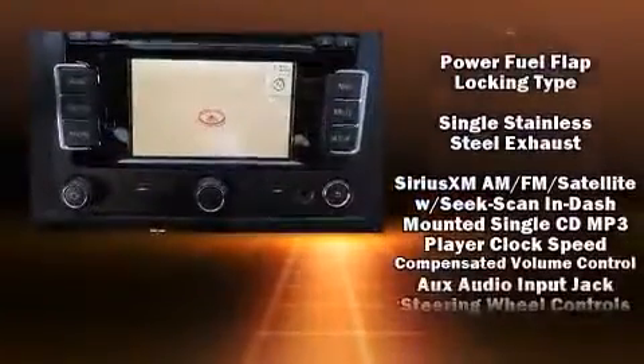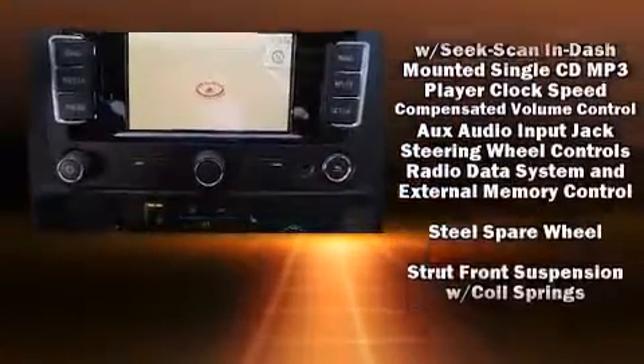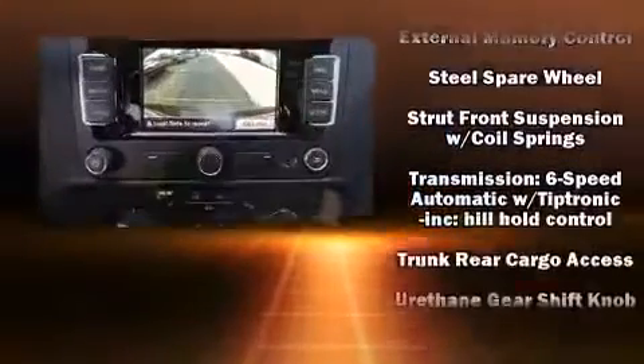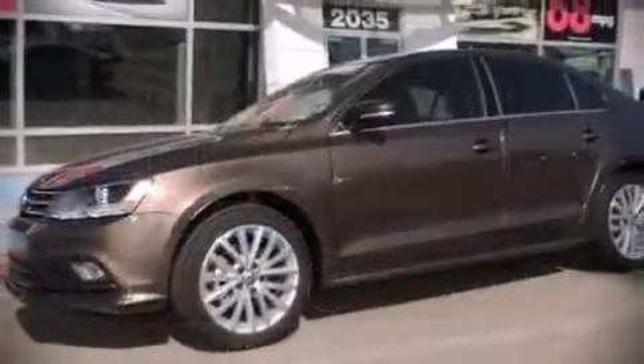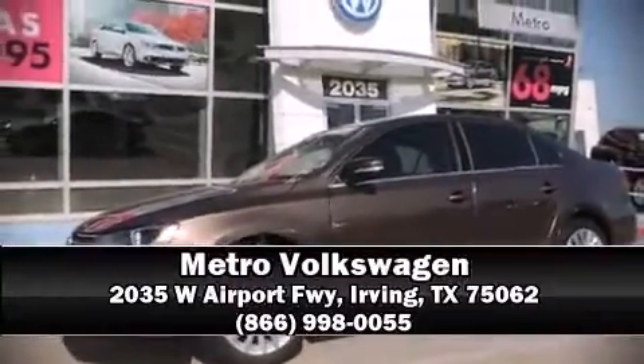ABS brake assist technology provides extra pressure when applying the brakes. Our experienced sales staff is eager to share its knowledge and enthusiasm with you — we are here to help you.